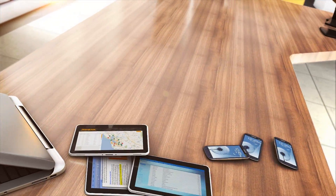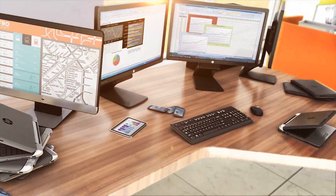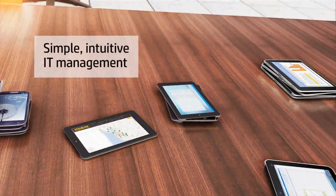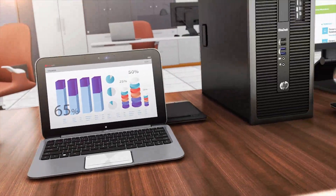Today's business landscape often requires your staff to work with multiple devices running a variety of operating systems. HP has a simple solution for managing your infrastructure remotely with virtually any device.